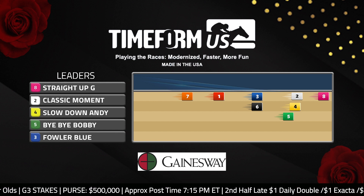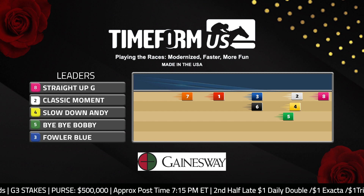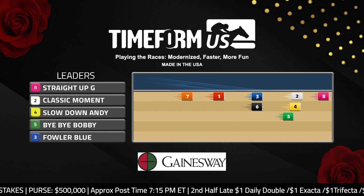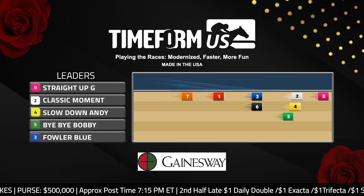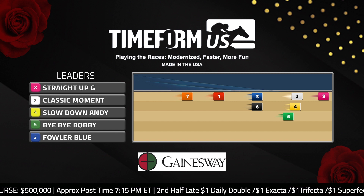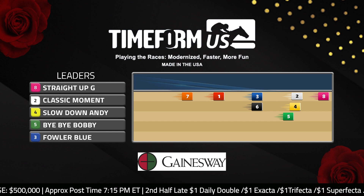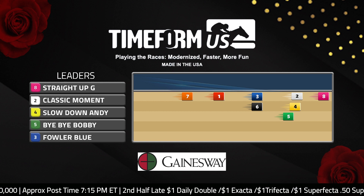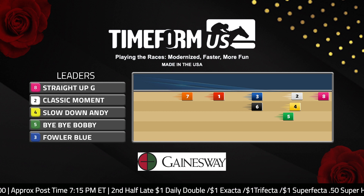There are some others with tactical speed like the morning line favorite Slowdown Andy, but he's not a horse that needs the early lead. You could say the same about some of the other horses projected to be in the stalking position here, like Classic Moment and the number five Bye Bye Bobby. A few of the others shown further back in the pack are horses looking for some pace to develop on the front end, as they'll be trying to pass the front runners in the lane.